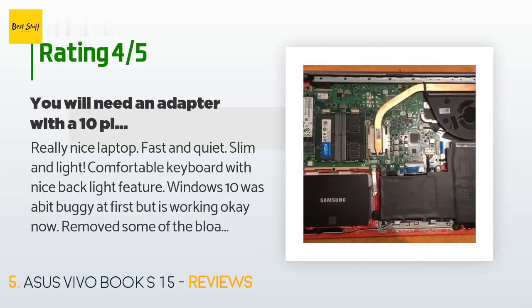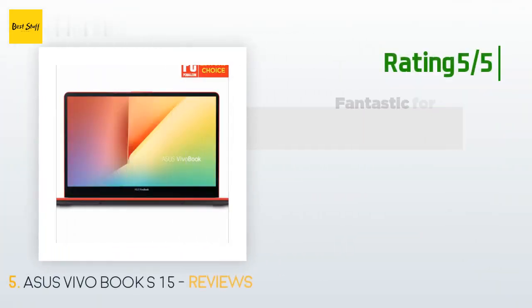A customer said: 'Really nice laptop — fast and quiet, slim and light, comfortable keyboard with nice backlight feature. Windows 10 was a bit buggy at first but is working okay now. Removed some of the bloatware and the antivirus software that came with this machine and installed what I prefer — all working quite well. The 256 gigabyte SSD M.2 is fast but the storage size may limit you depending on your application. There is only one slot for this; there is also an open area for an additional HDD but you will need an adapter with ribbon cable for a 2.5 inch HDD/SSD hard drive.'